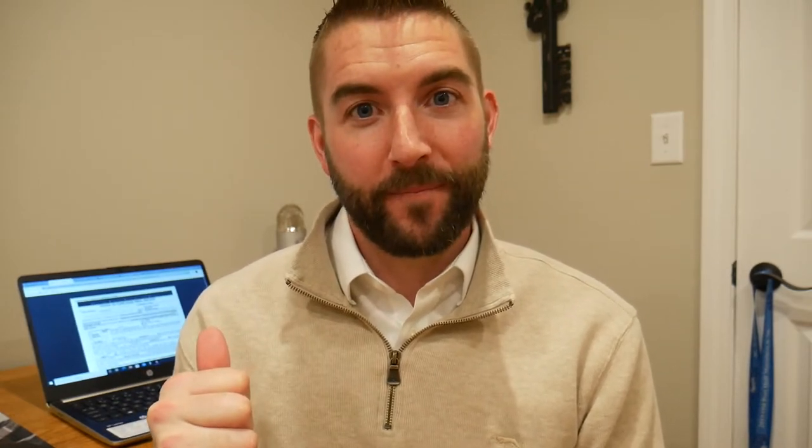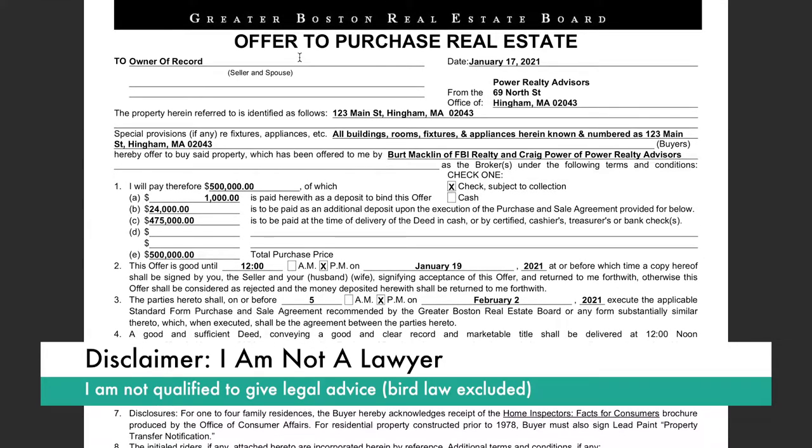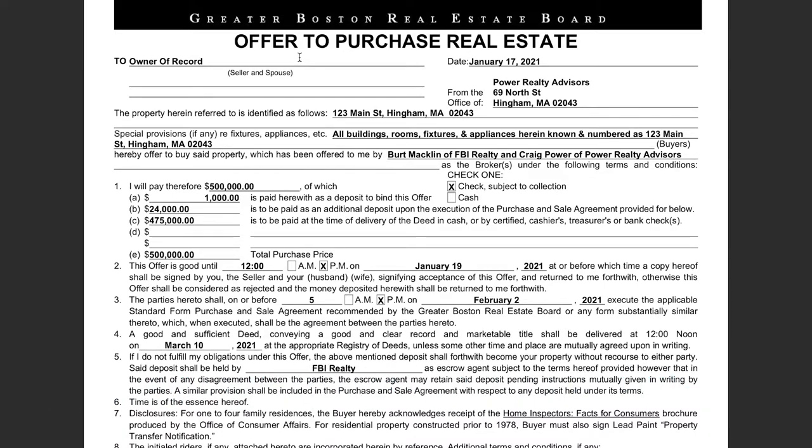Let's start at the top. Here's the offer to purchase real estate — this is the Greater Boston Real Estate Board form. In Massachusetts there's another version of the written offer you might see, but I think this one is simpler and easier to read, especially for our purposes here. The offer is to the current owner, today's date, from the office of Power Realty Advisors — written as if I'm your buyer's agent. Property address, fictional address here. I will pay therefore $500,000 — this is the total purchase price.